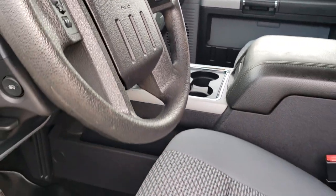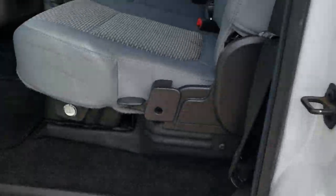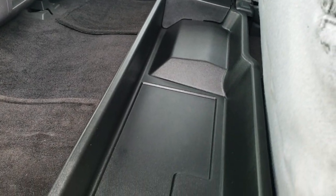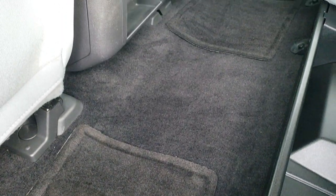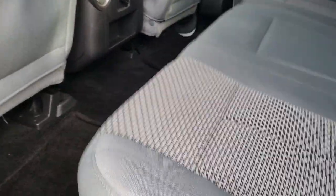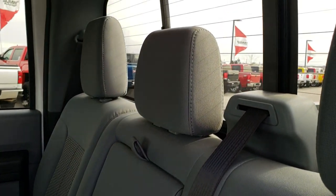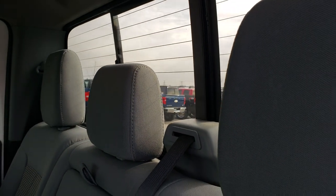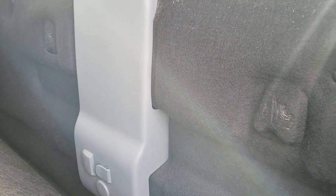Down here you have four cup holders — you can remove those for extra storage. Back seats are just as clean as the front seats. It does have lockable storage underneath the back seats, which locks with the ignition key. There are factory floor mats throughout back here. You do get a 110-volt, 150-watt plug-in. No rips or tears on these back seats, and it does come with the power sliding rear window with built-in rear defrost. You also get a little bit of storage behind the seats and latch tether anchors.